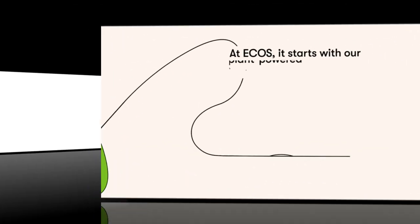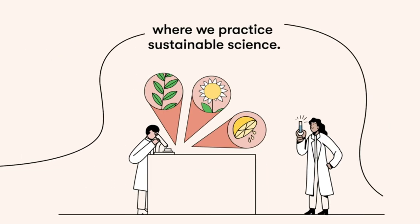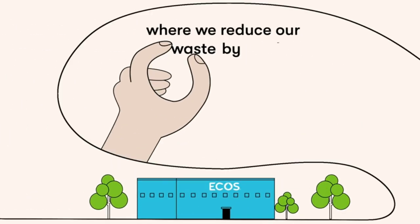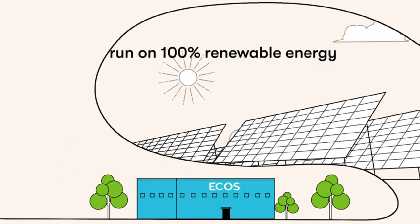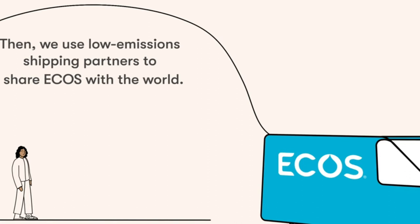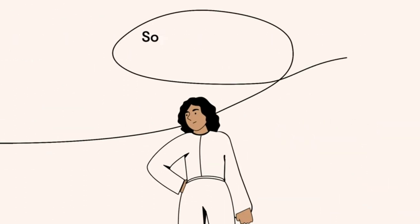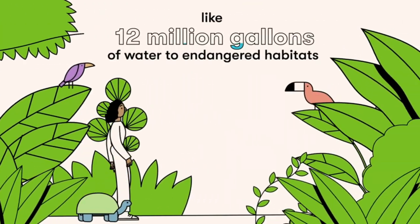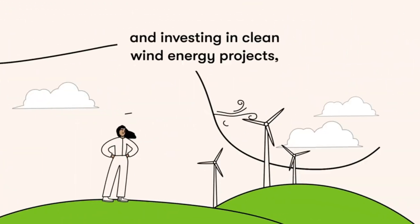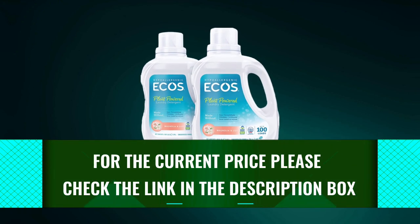ECOS is free of allergy-causing chemicals such as 1,4-dioxane, dyes, phthalate, and more. Additionally, it's pH balanced to be gentle on sensitive skin. This detergent is kind to animals and the environment as well as to humans. Made from 100% vegan ingredients, it's certified by the U.S. Environmental Protection Agency as a safer-choice product. Moreover, ECOS is made in a carbon-neutral and water-neutral factory using 100% renewable energy.